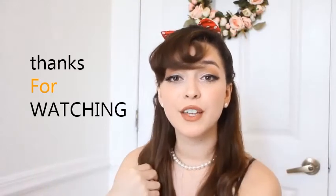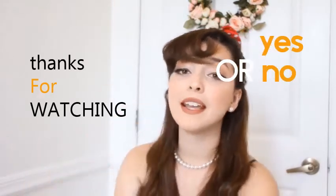Make sure you subscribe, turn on the notification bell, and I'll see you guys in the next video.